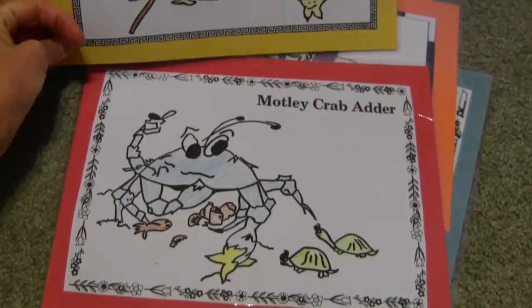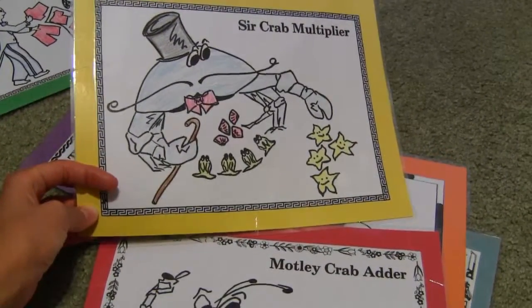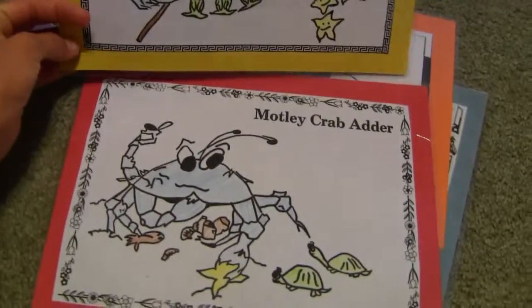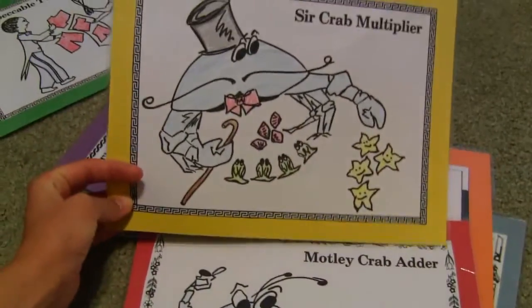For example, if somebody gave you five pennies and then another person gave you three pennies and you combine them — you'd add them. Which one of these crabs would want to do that? So it's kind of a story-based way to teach the concept.